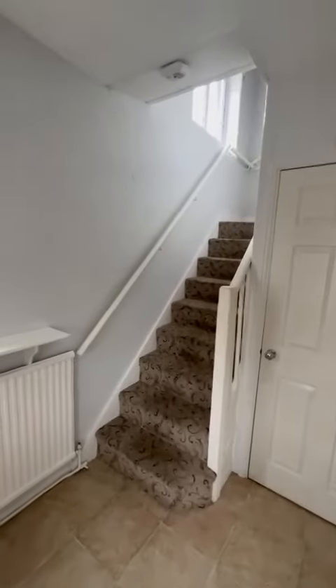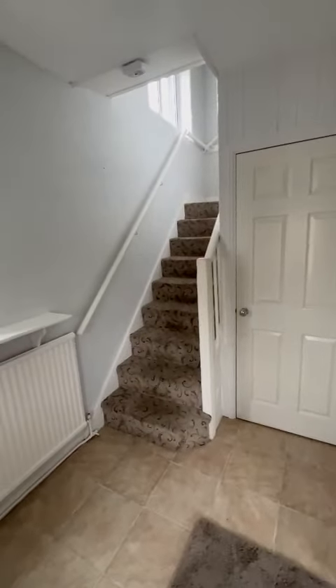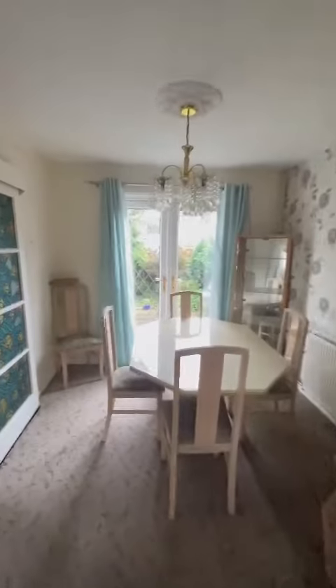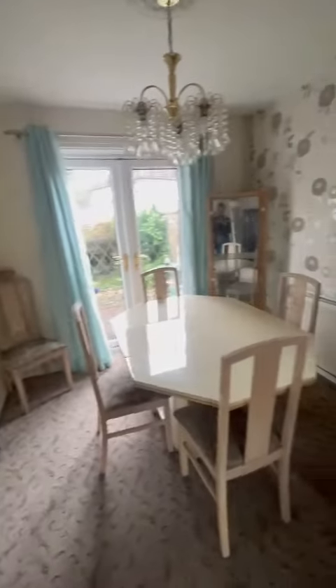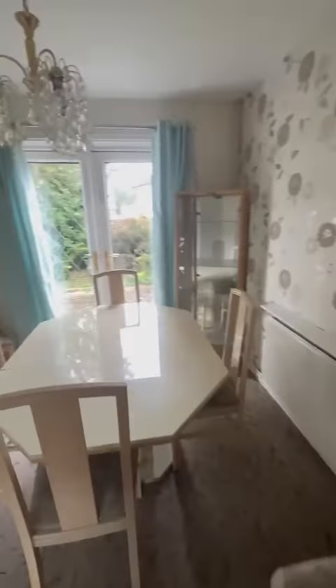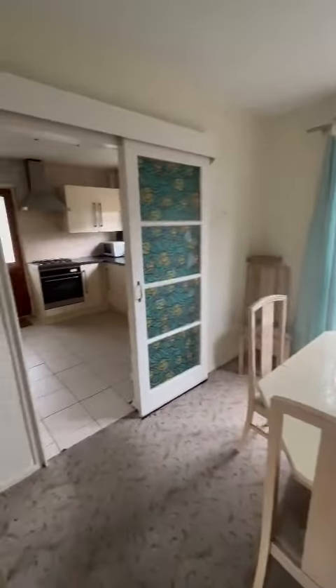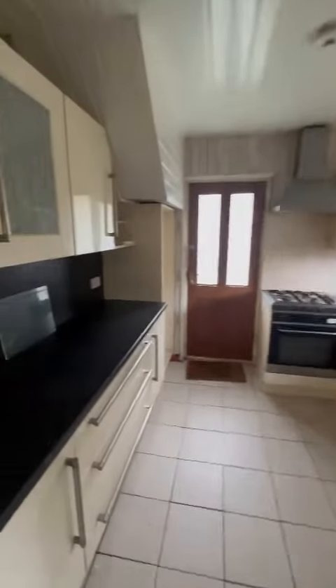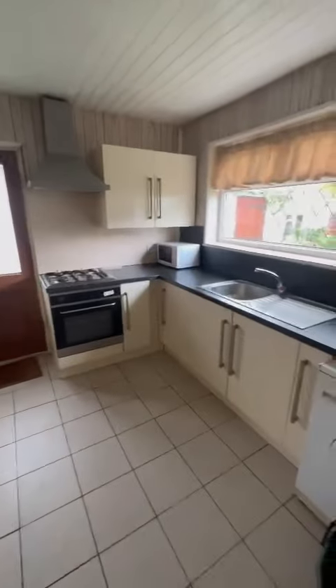As we head inside we go into a nice welcoming entrance hallway, which on your right leads on through to a spacious family lounge. As well as at the rear of the property there's the dining room, which benefits from patio doors to the garden, and then flows on through to the kitchen which is a good size as well.